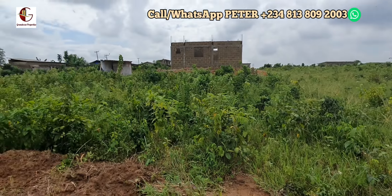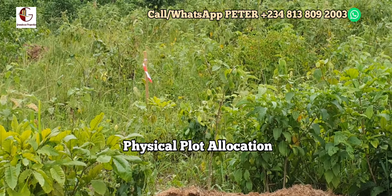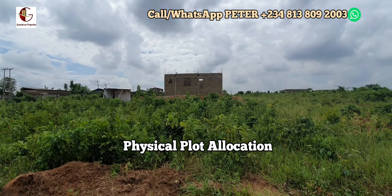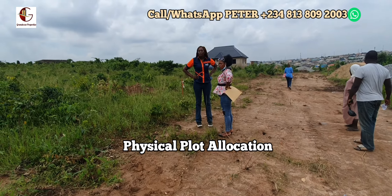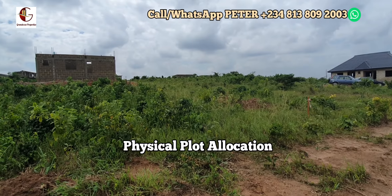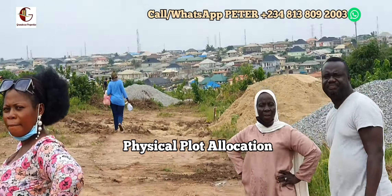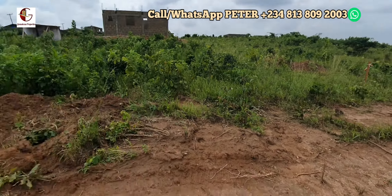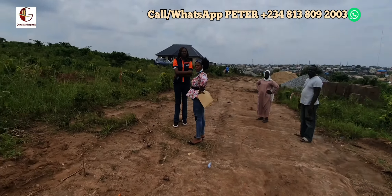This is Block 14 Plot 11. From this peg, down to where that building is, sharing boundary with our building, and starting from this peg again there will be another peg at the other side, measuring 324 square meters. The place we are standing is the access road through, and it's going to be like a close — definitely beautiful terrain.